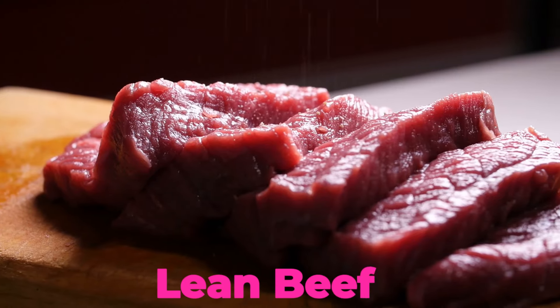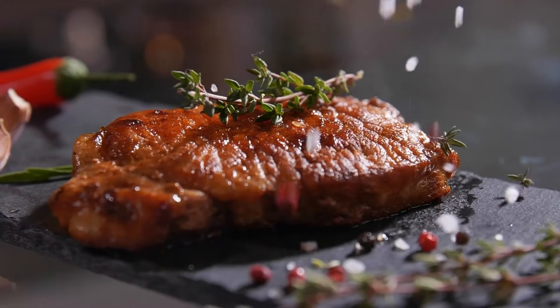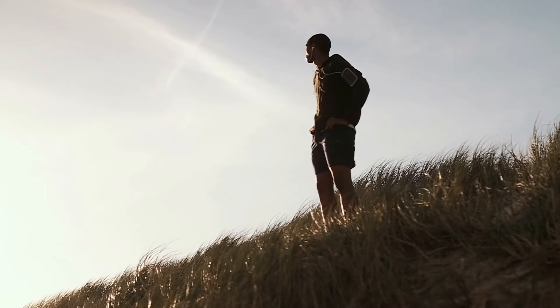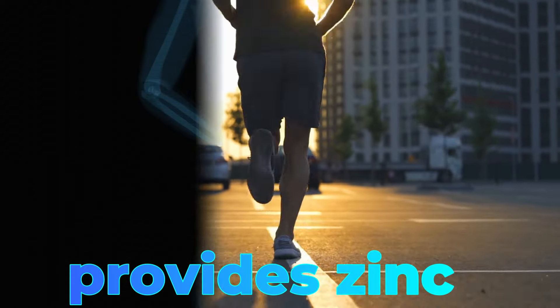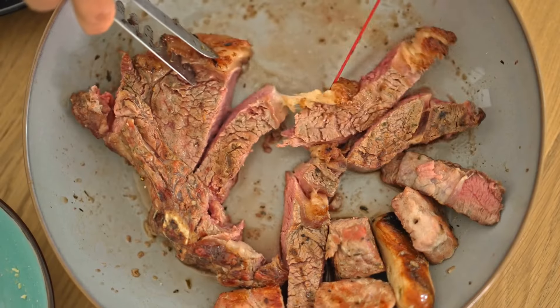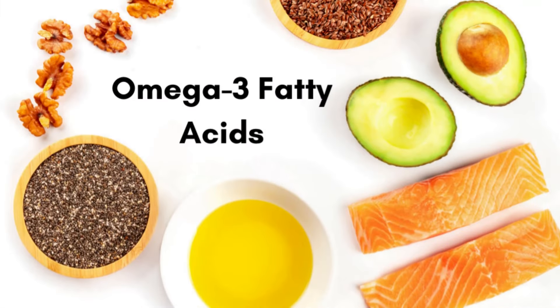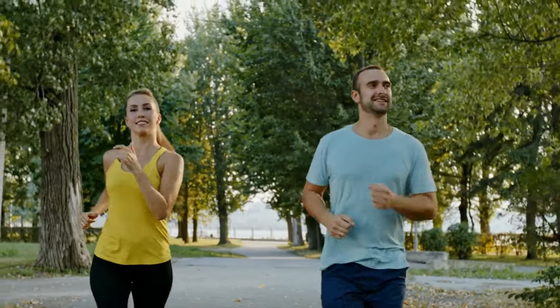6. Lean Beef. Lean cuts of beef are prized for their high-protein content and essential nutrients that support muscle growth and repair. Beef is a rich source of iron, which plays a critical role in oxygen transport and energy metabolism within muscle tissues. It also provides zinc, a mineral essential for immune function and protein synthesis. Opting for grass-fed beef can further enhance its nutritional profile, as it contains higher levels of beneficial omega-3 fatty acids and conjugated linoleic acid (CLA), which are known for their potential health benefits.